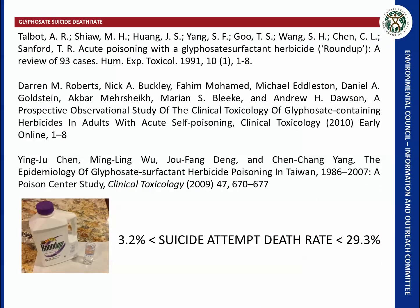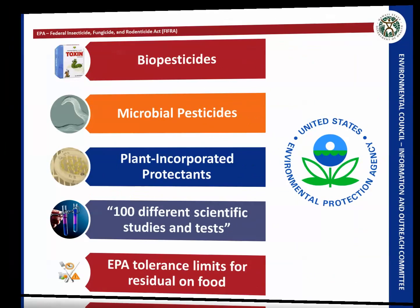There are studies on suicide attempts using glyphosate pesticides. In one case, ingestion of 85 milliliters resulted in death. In other situations, ingestion of 500 milliliters did not result in death. The percent death rate from suicide attempts using glyphosate is between 3.2 and 29.3 percent.